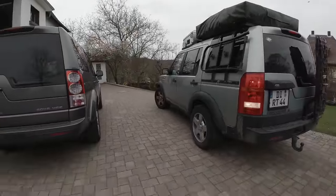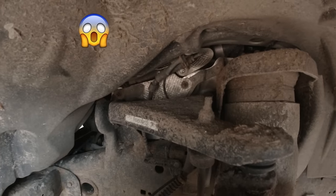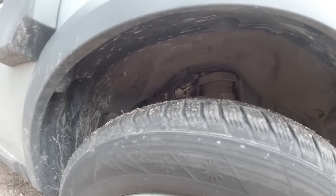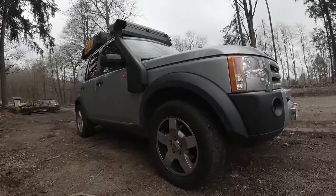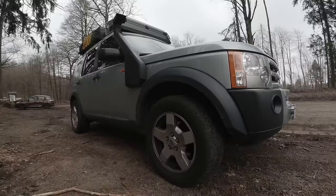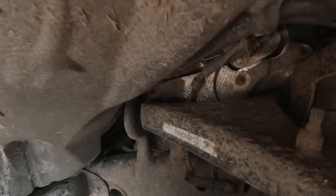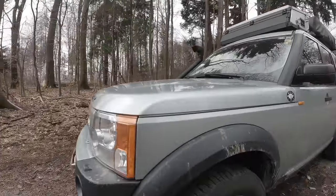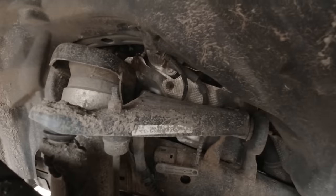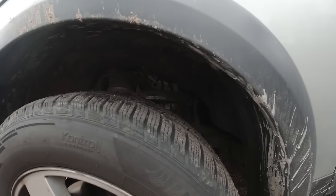I already showed you the weird noise the car is making. The car has, in my opinion, developed a new noise. It's not on the other side — this noise is only here. It's like a little rattling or clicking noise. On the driver's side the noise is also there, but not as bad as on the other side.